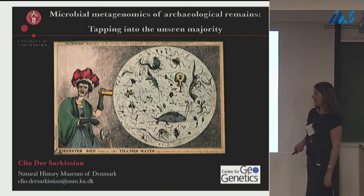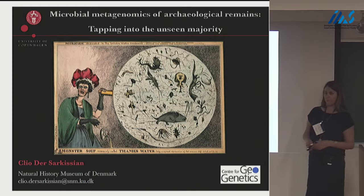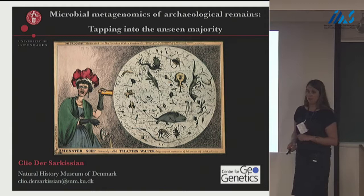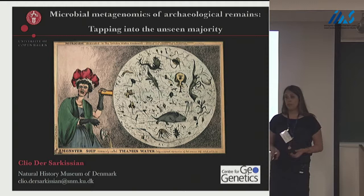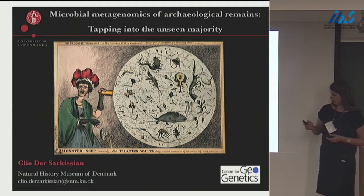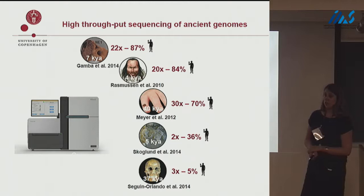Not so long ago, many people thought it was impossible to sequence complete genomes from archaeological remains, because of the DNA degradation that happened post-mortem, but also because a large proportion of the DNA extracted from remains doesn't arise from the specimen of interest, but from the environment — from plants at the deposition site, and mainly from microbes that colonize the samples and degrade DNA. Trying to sequence complete genomes using PCR, considering all these limitations, is impossible. But with the development of next-generation sequencing and the Illumina platform, it is now possible, and we've seen many examples today already.